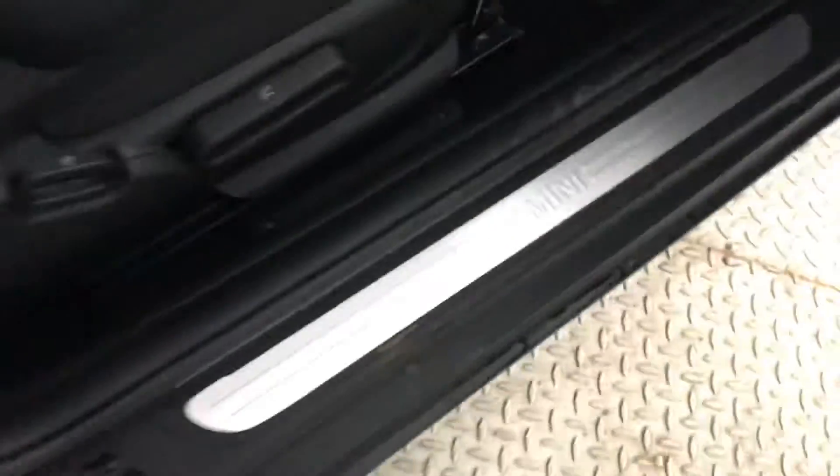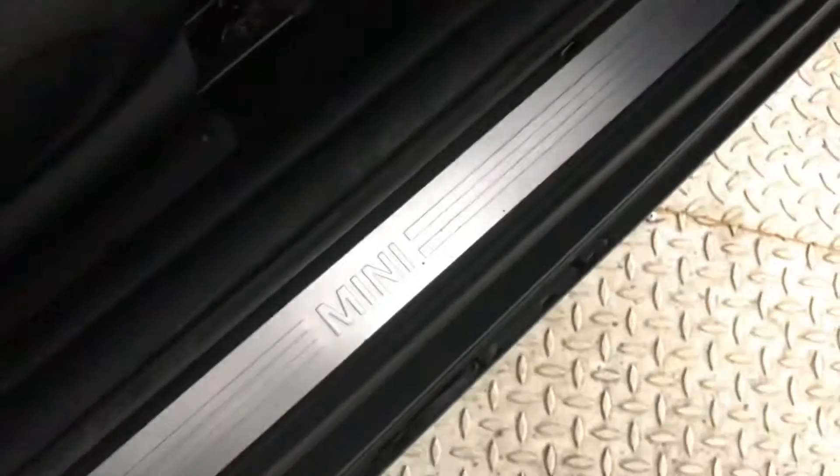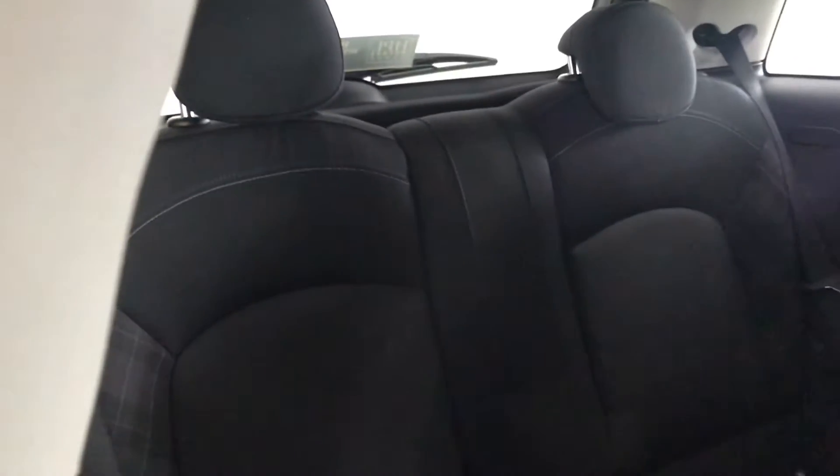Opening up the car you've got your Mini door sill detailing and I'll just show you the back of the vehicle. We do have plenty of room in this car. You've got your two back seats as well as your cup holder in the centre. You've also got pockets behind both of your front seats.